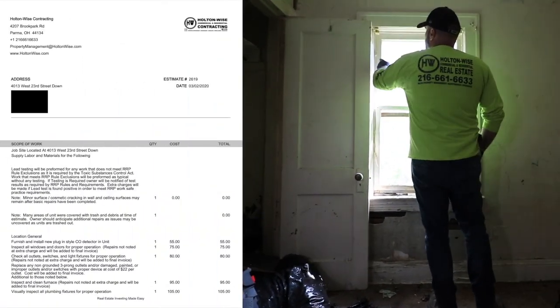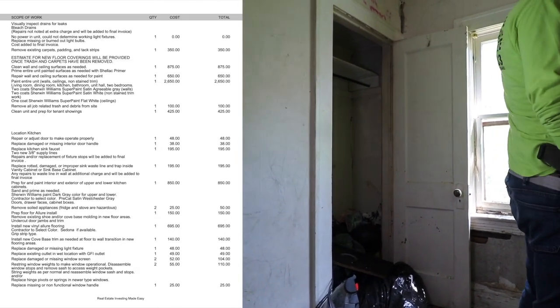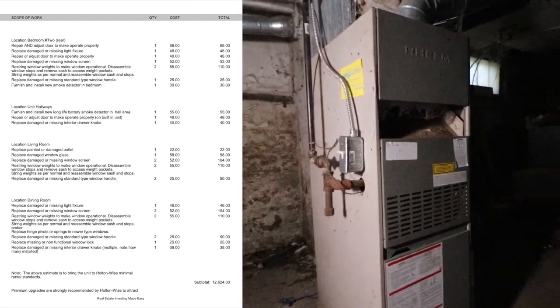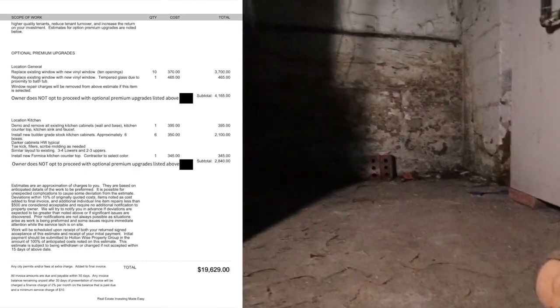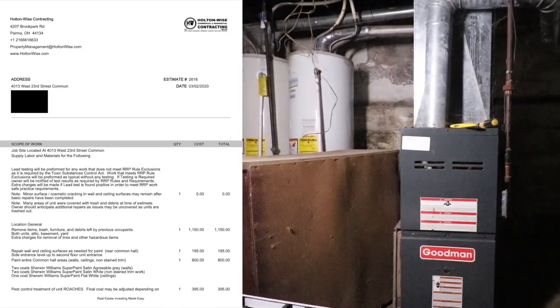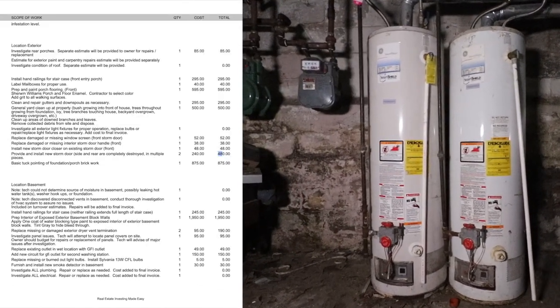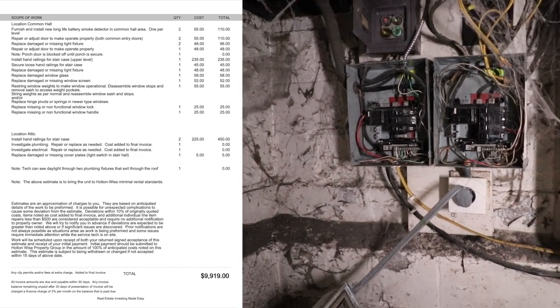We've got the bid on the screen now for you. This is all the repairs we're going to need to do. We've got to do a lot of stuff — we're talking about over $30,000 of renovation work. Clearing off all this stuff. But if you look at the property, the bones of it are pretty sweet. This severed mannequin head notwithstanding, you'll see the mechanicals are in good, solid condition. So the bones here are good. The neighborhood is solid.